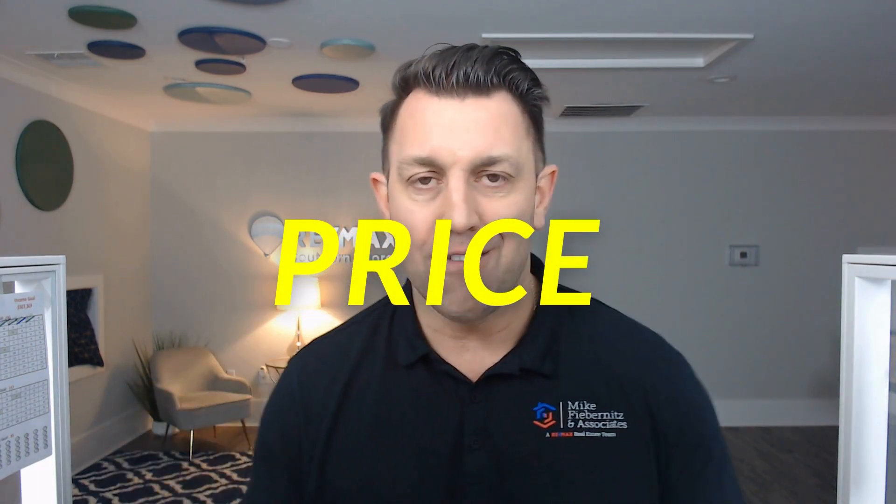Let's kick things off with the very first reason a property does not sell when it's on the market — it's the most critical factor out there: your price. When you go to set the asking price on your property, it's not about setting a number based on what you want. You have to take into consideration similar properties around you that are currently for sale, under contract, and have sold recently.